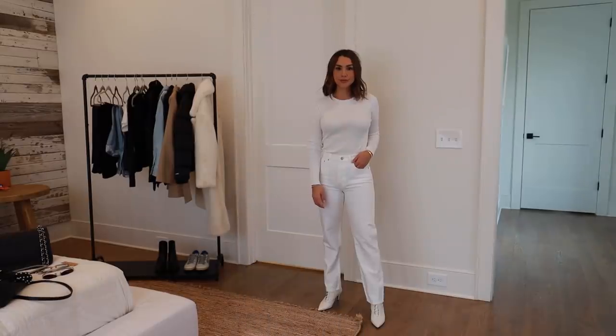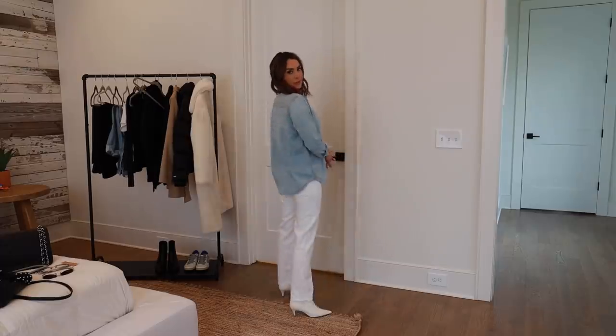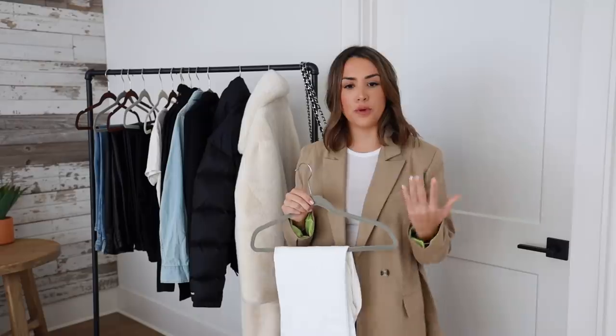I'd get a pair that's high-waisted — go with a wide leg rather than skinny, something that looks like a trouser or dress pant but is still a jean so you can dress it up and down. It just gives a little more of that winter feel. White on white or white with black is very chic — a fun way to feel bright and fresh when the winter weather is dreary and dark.